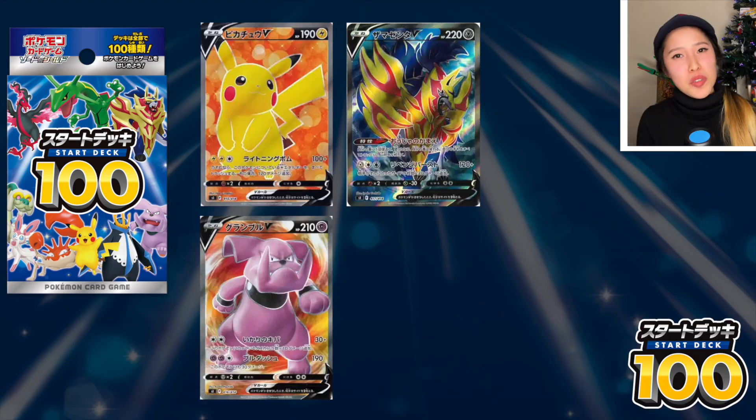Honestly, I don't even care about the Marnie or the Barry — I want the birds. That's what I'm really after in this video. In other news, there are also three other full arts you can pull: a Pikachu V, a Granbull V, and a Zamazenta V full art — beautiful cards. However, I don't know which decks they're in; all I know is that there's a God Deck number 101.